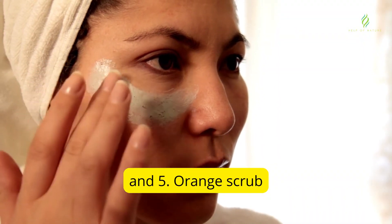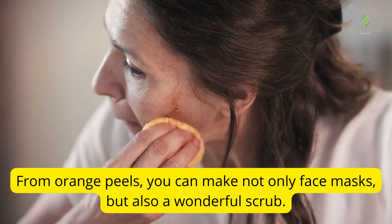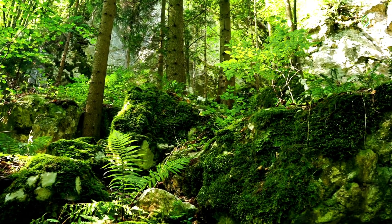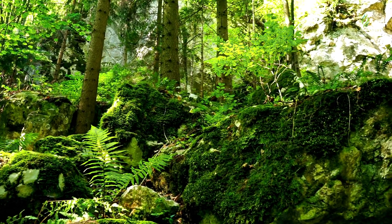And 5. Orange scrub. From orange peels, you can make not only face masks, but also a wonderful scrub. I wish everyone to remain always beautiful.